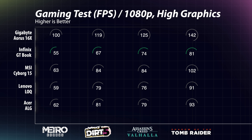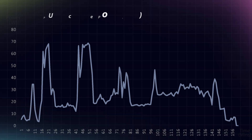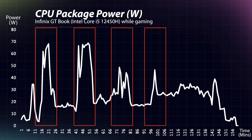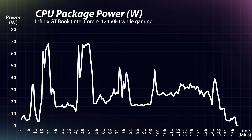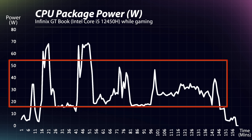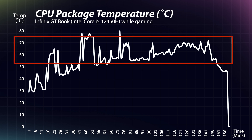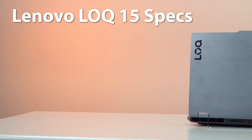Looking at the GTBook's CPU power consumption, it delivers performance bursts at some points and mostly remains between 20W to 50W. The temperature does not exceed 80°C and stays between 55–70°C most of the time. Overall, the power consumption fluctuates slightly but doesn't drop abruptly, which is positive, and the temperature readings are also satisfactory.